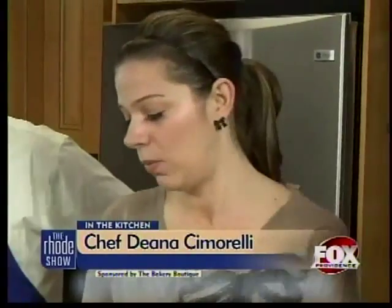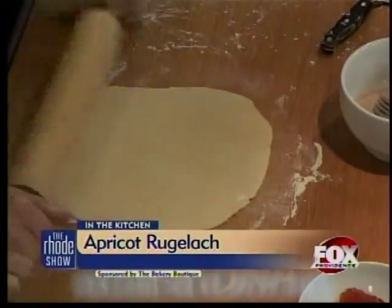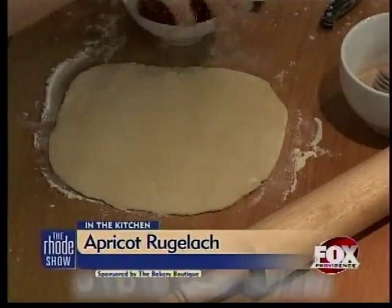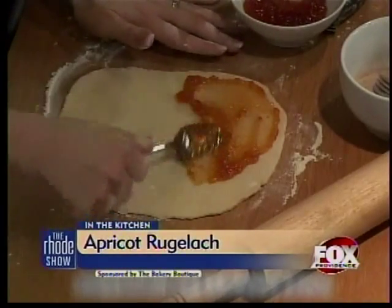Once you get the dough, it's just one big piece and you quarter it, taking one quarter out at a time. After you make the dough, you should let it sit up in the fridge for about an hour because you do want it to be firm. Then once you roll it out, you want to spread the apricot — this is just apricot preserves — and you don't want to get it too close to the edge. Leave maybe about a quarter inch border.